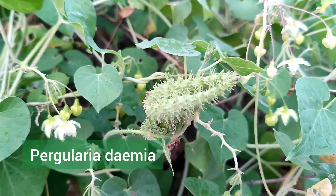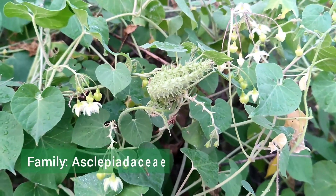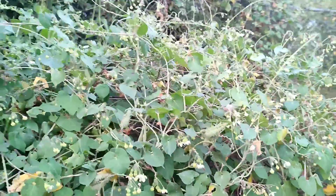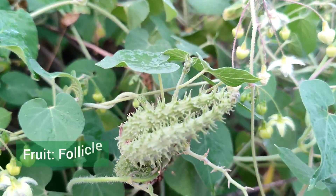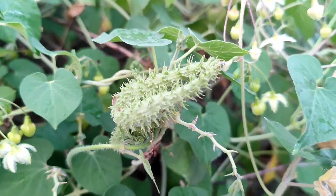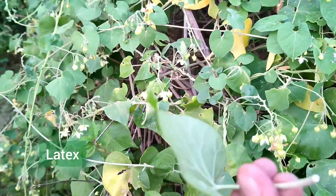This is Pergularia daemia, which belongs to the family Asclepiadaceae. It is a climber plant that climbs on Prosopis cineraria and Acacia nilotica. This is a very well-grown specimen of Pergularia daemia. This is the fruit, which is called a follicle — the characteristic fruit of family Asclepiadaceae. Asclepiadaceae is the family where plants have a latex.